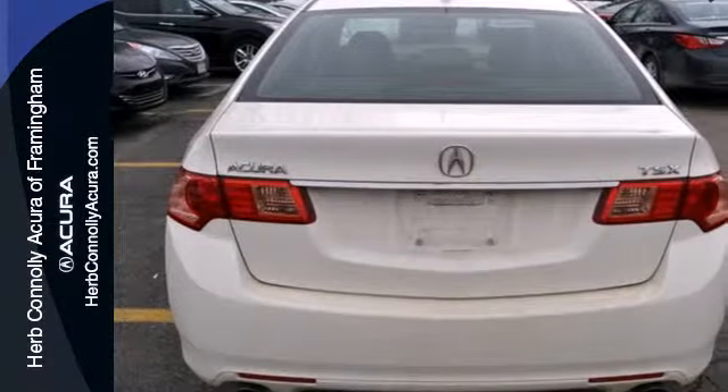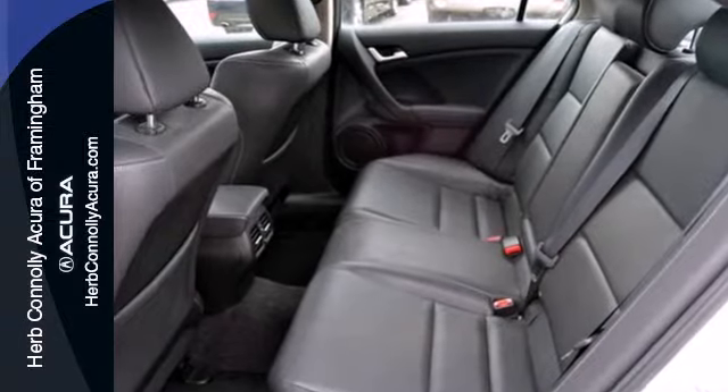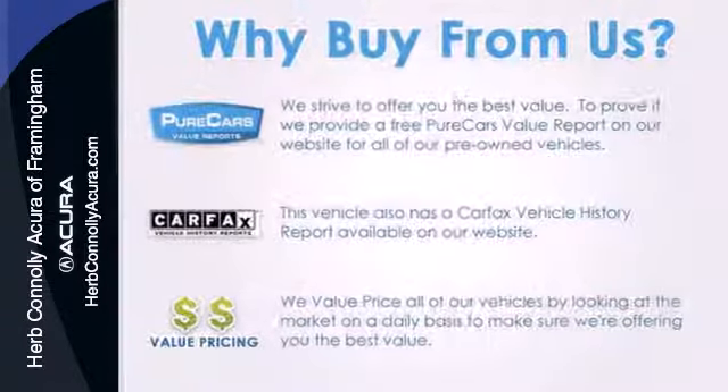With its superb ride quality, advanced safety technology, and unmatched reliability, this astonishing TSX is one sedan you don't want to miss.